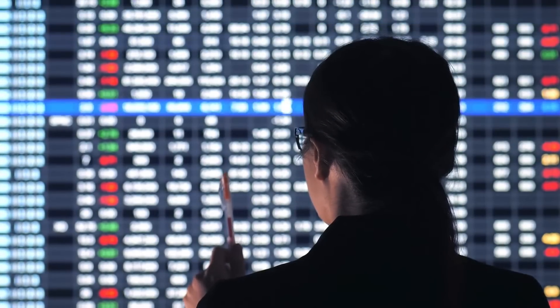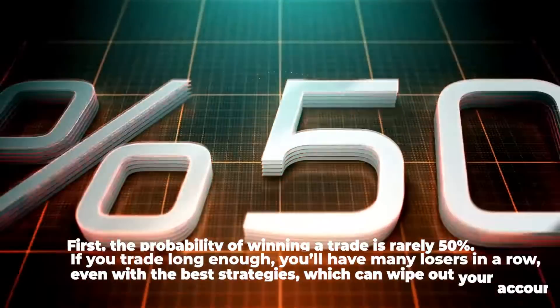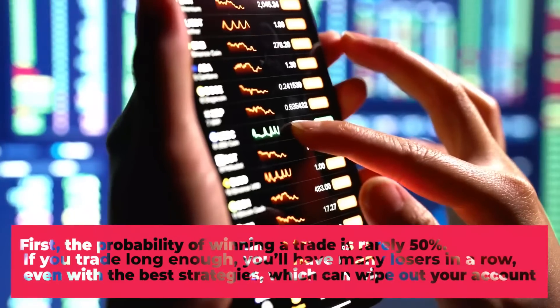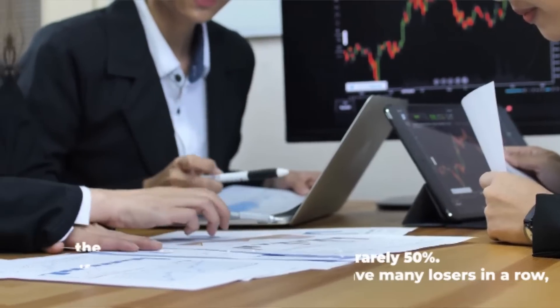However, there are a few problems with this strategy in the financial markets. First, the probability of winning a trade is rarely 50%. If you trade long enough, you'll have many losers in a row even with the best strategies, which can wipe out your account.